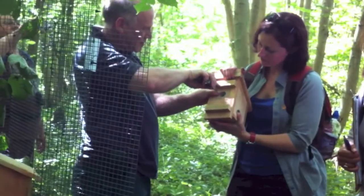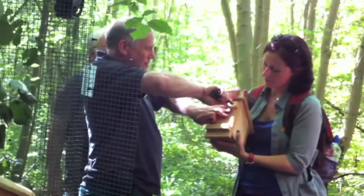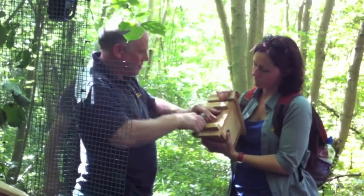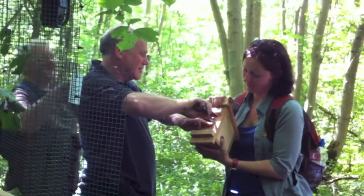These boxes have revolutionized the study of dormouse biology, and they are allowing researchers and volunteers to monitor dormouse populations. The results have been flooding in for 25 years, making it the longest running survey of small mammals anywhere in the world.